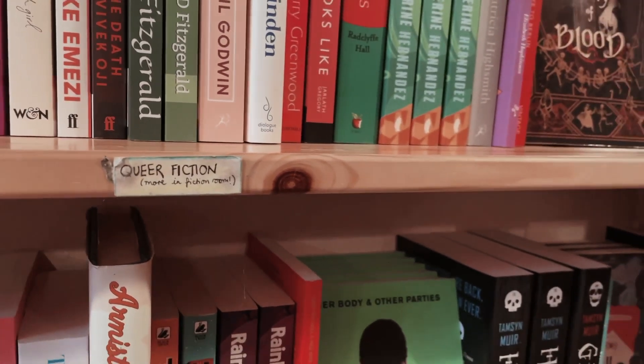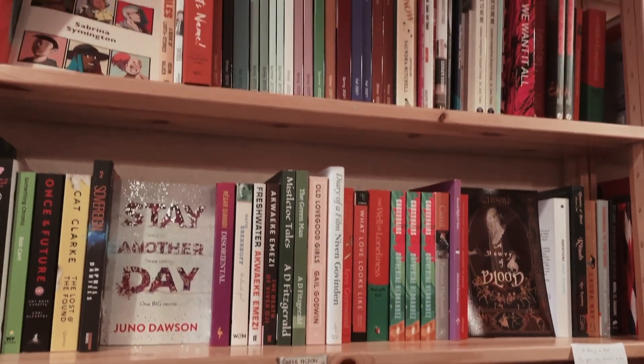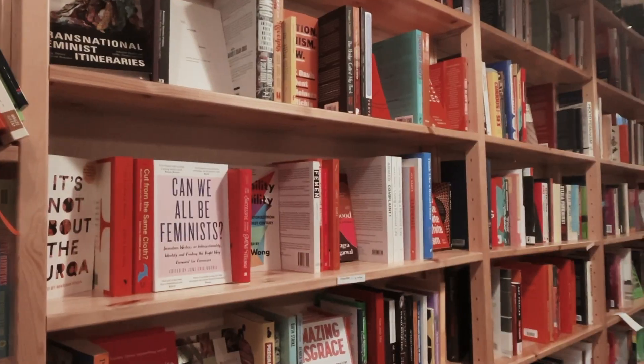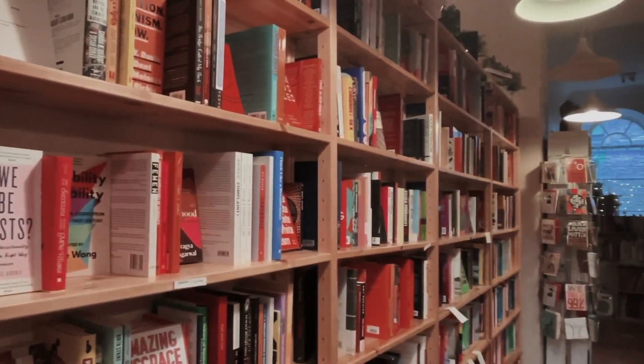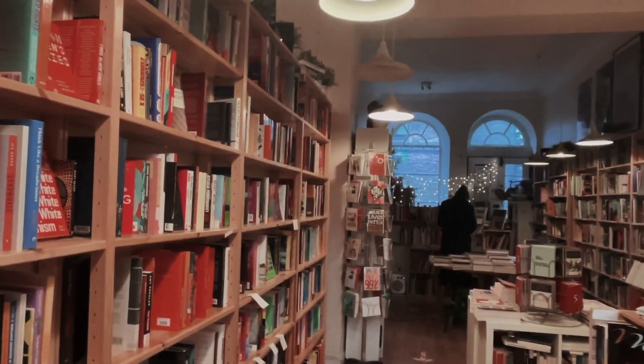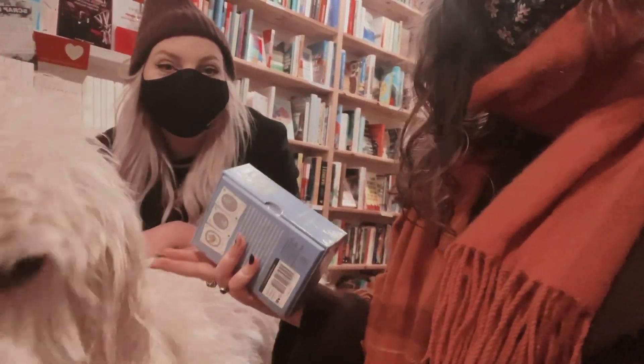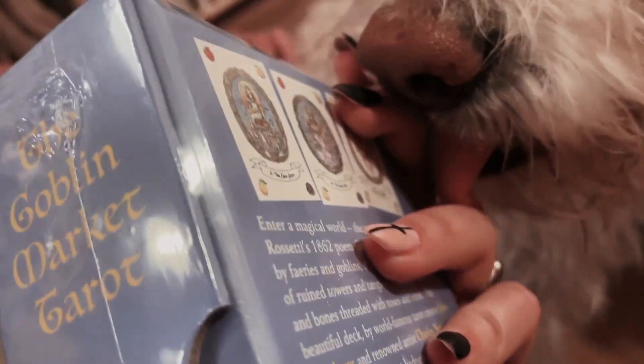I really love that they do that because there are so many books that you just wouldn't realise had that kind of representation inside, and I think it's a really good way to find that sort of thing. Okay so we have a book haul! I got five books during these bookshop trips, which I don't actually think was too bad. The first bookshop I went to was Waterstones and from this one I did have a gift card, so I ended up getting these books for a very discounted price.